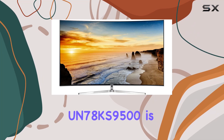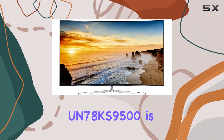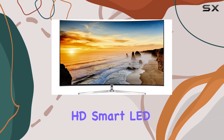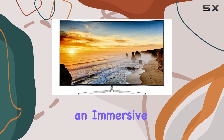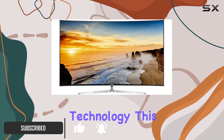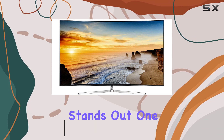The Samsung UN78KS9500 is a striking 78-inch curved 4K Ultra HD Smart LED TV that offers an immersive viewing experience like no other. With its unique design and advanced technology, this model truly stands out.